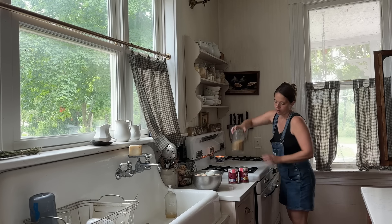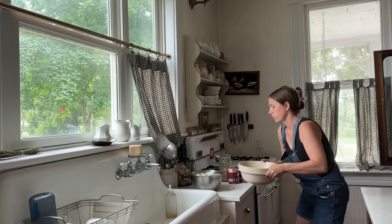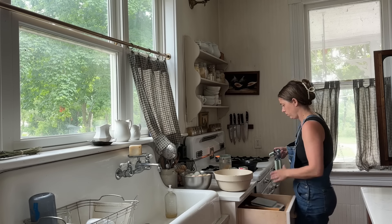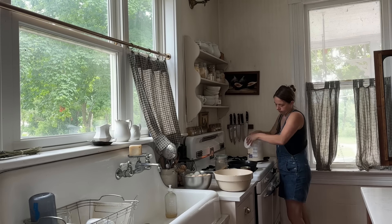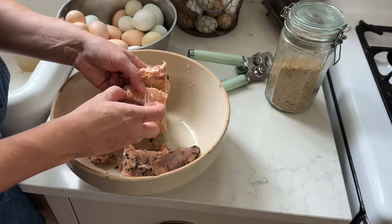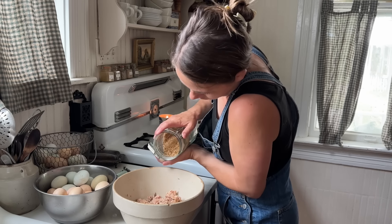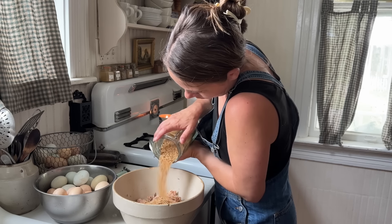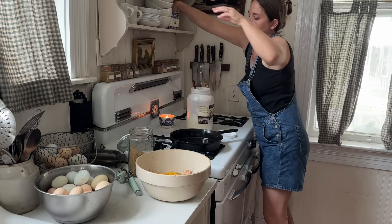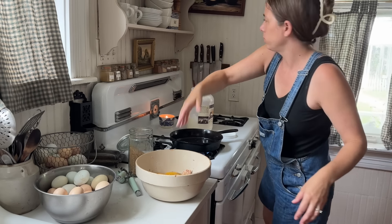For lunch today, salmon patties are on the menu. They fry up quickly in coconut oil and can be served with potatoes and sauerkraut — two things we always have on hand, even if the refrigerator is looking bare. At this point I don't have anything thought out, no plan, so I'm relying on pantry staples. I have some breadcrumbs from last week, so I'm tossing together a couple cans of salmon, a couple eggs, salt, pepper, patting that together and frying it up.